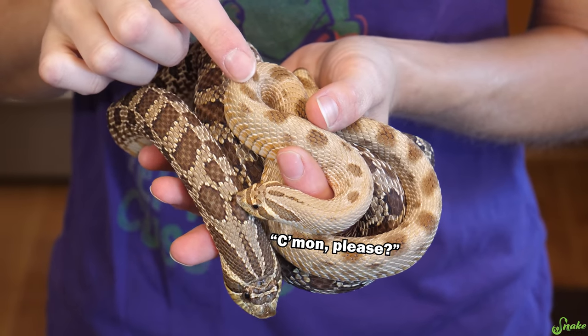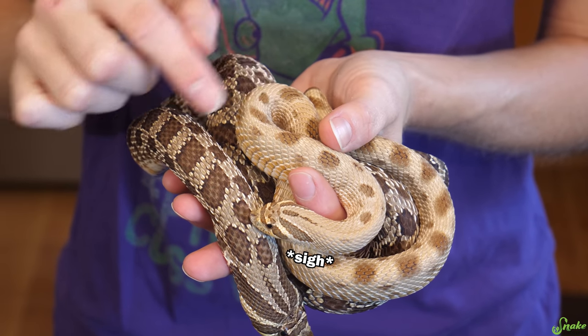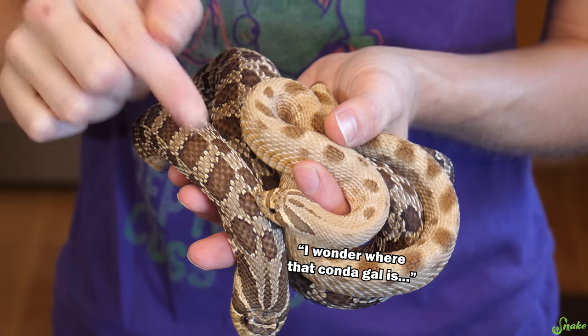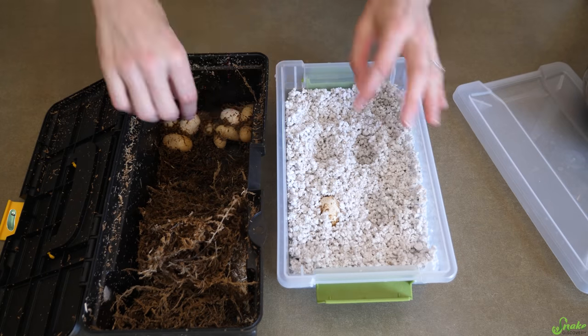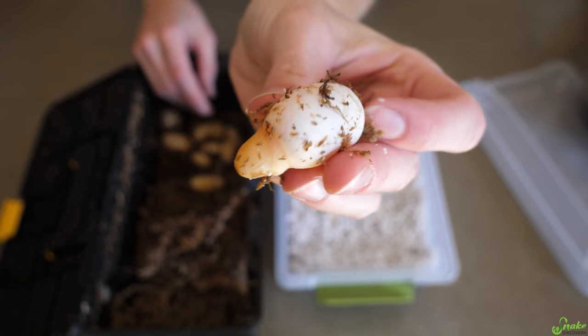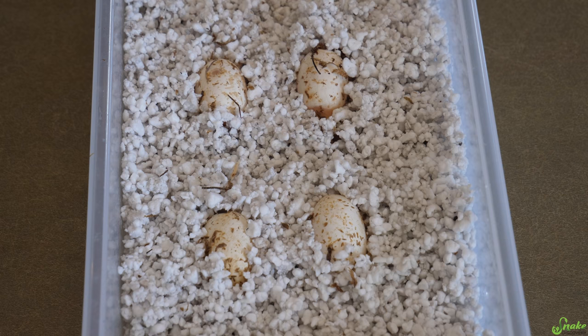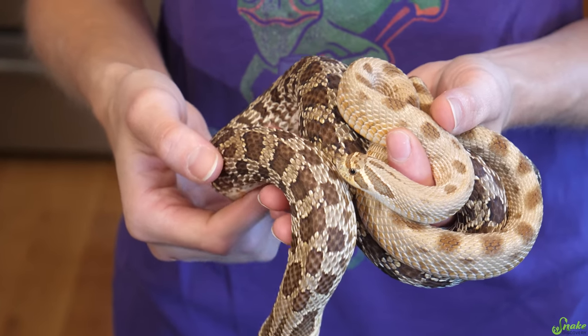The condo gene is a co-dominant trait, so statistically about 50% of the babies with this pairing should be condomorph, and the other 50% should be wild-type, just like mom. Unfortunately this year, we only got four good eggs from her. One of them went bad in incubation, but the other three seemed to have made it full-term. So let's take a look and see what the babies look like.